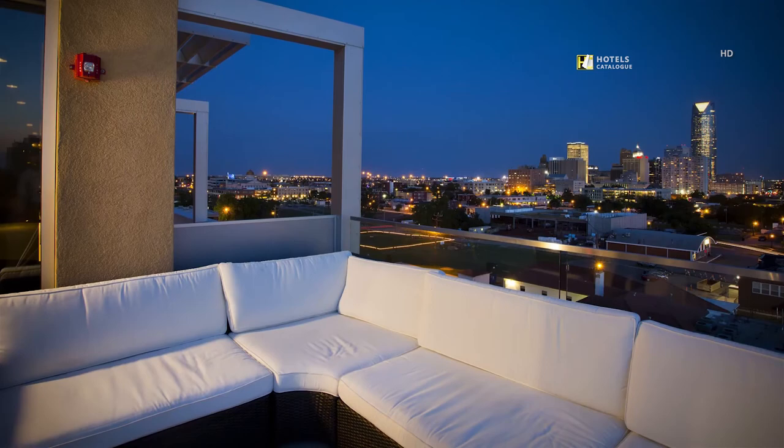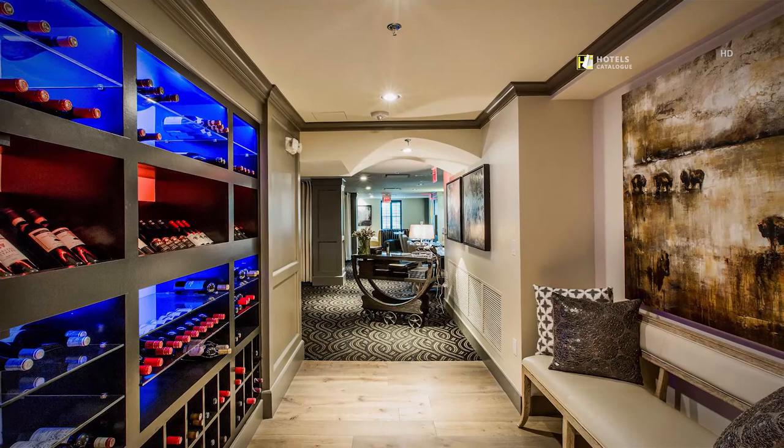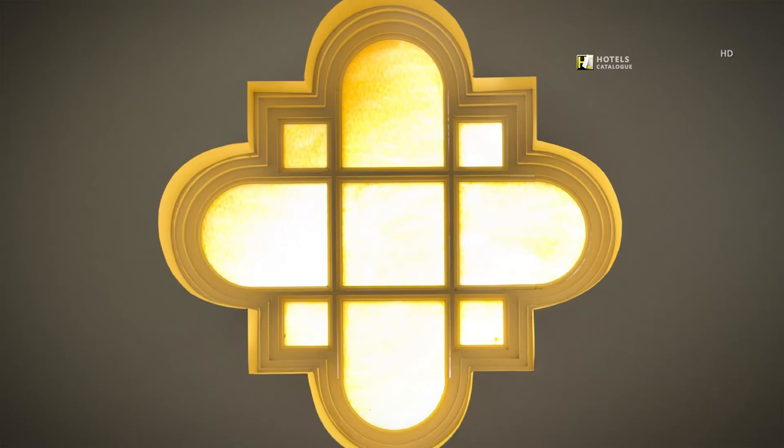Viceroy Grill is on the lobby level of the hotel and serves contemporary American cuisine for breakfast, lunch and dinner. Our on-site restaurant features modern American cuisine and can be accessed through our lobby. View a menu and drop by morning, noon or night.